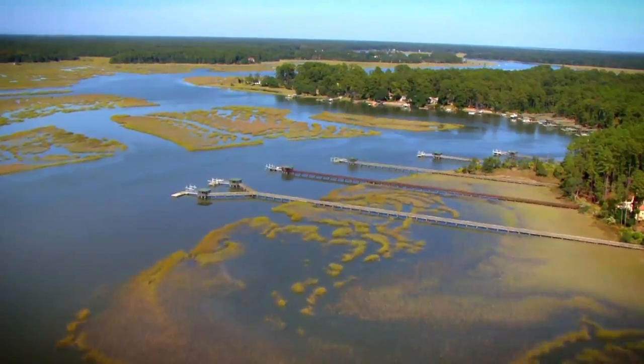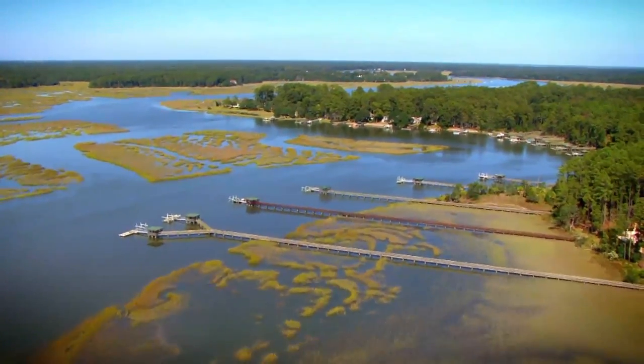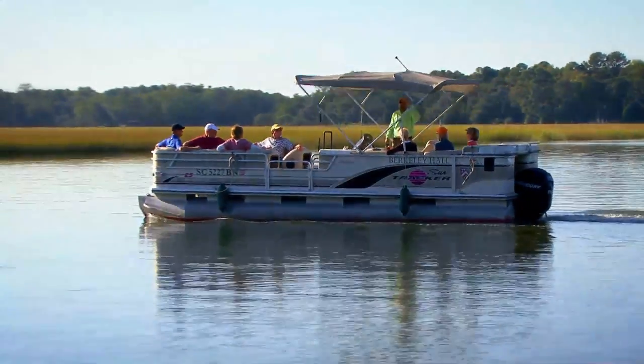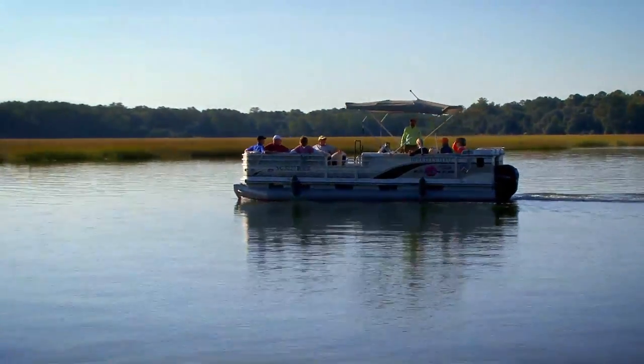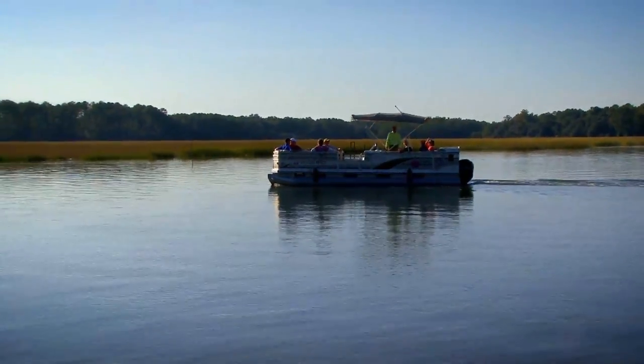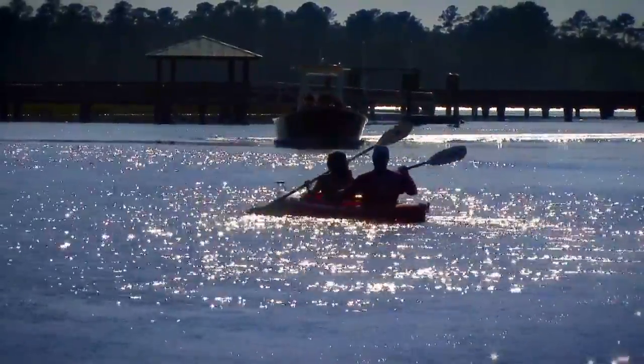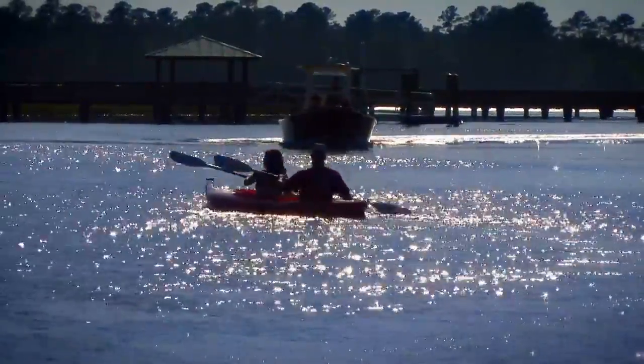Whatever your choice, you will enjoy the relaxation of our river park, where members and guests can take a guided afternoon cruise along the Okatee River to view the abundant wildlife, kayak through the saltwater marshes, or fish and crab off the community dock. Of course,